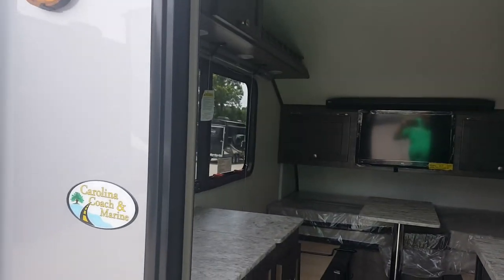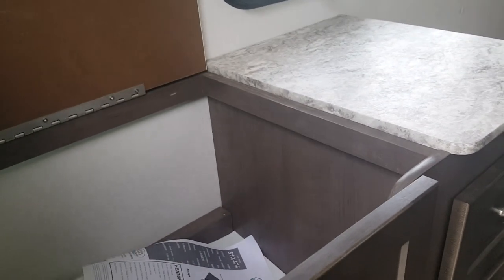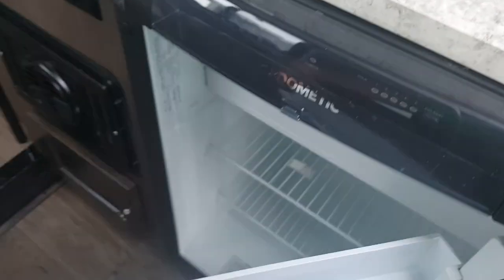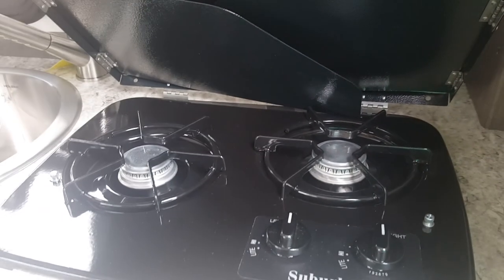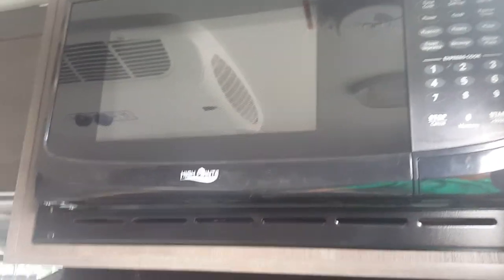Here is the inside of the unit — it's brand new out of the box, 2018 model, but you already know that. Here is the toilet, and there's a fire extinguisher down below there. And here's the refrigerator.